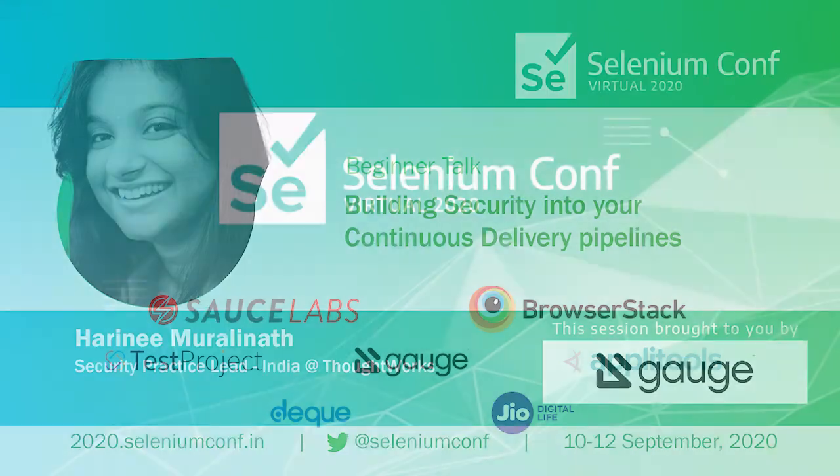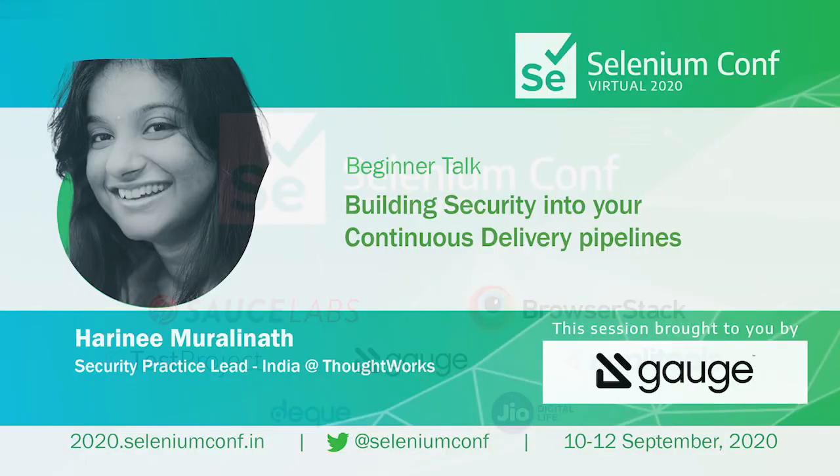Welcome everyone, thanks for joining in. It's a real pleasure to have Harini here from Thoughtworks. She's going to be sharing her experience with building security practices into CI/CD pipelines. Especially since COVID, security has become extremely crucial. Every company is trying to see how they can shift left and build security practices early to get feedback. Harini, over to you.